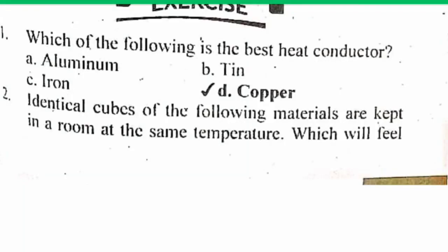Bismillahirrahmanirrahim. Dear viewers, today we are studying some important MCQs of physics. These MCQs are important according to the test. So let's start MCQ number one.